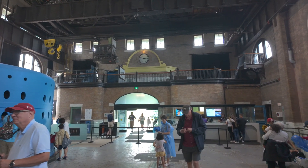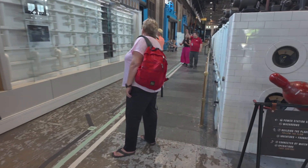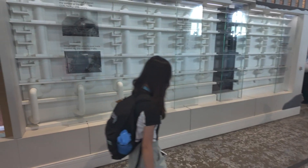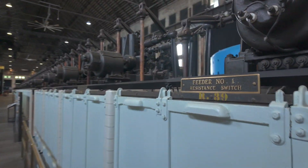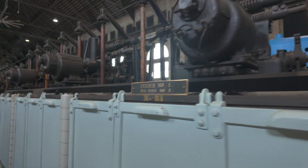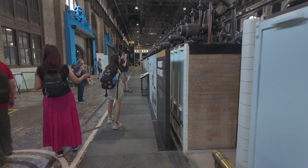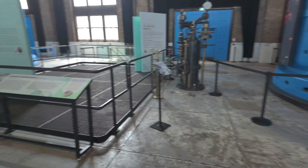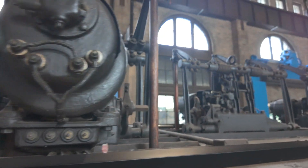Hi guys, welcome to Travel with Austin. I'm Austin. Today we are here in Niagara Falls, Canada, and we are going to be taking a look at the Niagara Falls Power Station. This is a historic former power station right on the falls that for over a hundred years produced electricity for the region, based on hydroelectricity. This old power station is available to be toured.